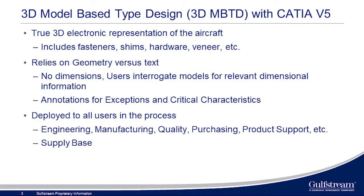We then expanded from the interiors business model — took the same business model and grew it into the green airplane, as we call it, with our flagship airplane, the G650, which was completely model-based design. Since then, we've designed and built the G500 and G600 concurrently, and those are in flight tests now. Our solution was to use true 3D model-based design, including fasteners, shims, hardware, veneer — whatever it was — to make it visually look correct.